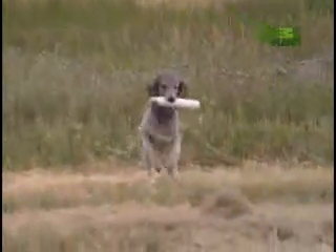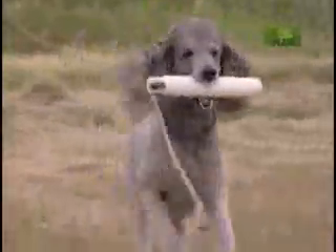Highly intelligent and trainable, and originally bred as a working dog, many people still think of the Poodle as a pampered pet or a prissy show dog.